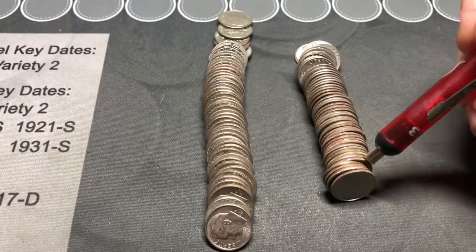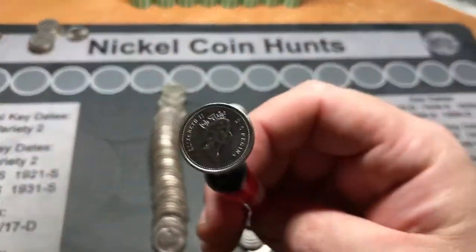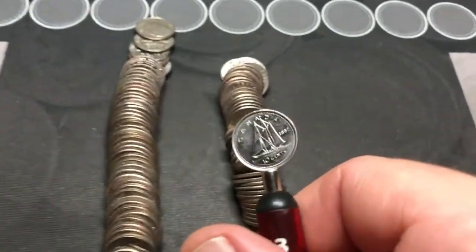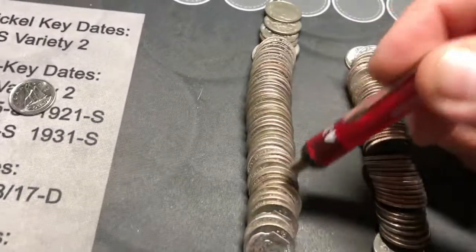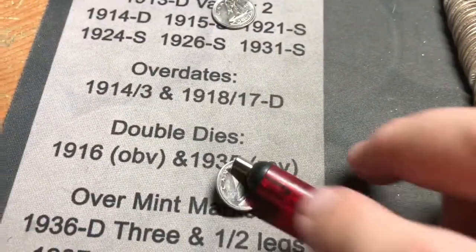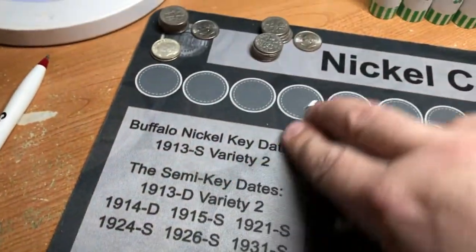All right, time to see what we got. So what we have here - if I can get it to turn over - Canadian 1997. And this one - that one's a 2012. So we do have two foreign coins that are in box number three.